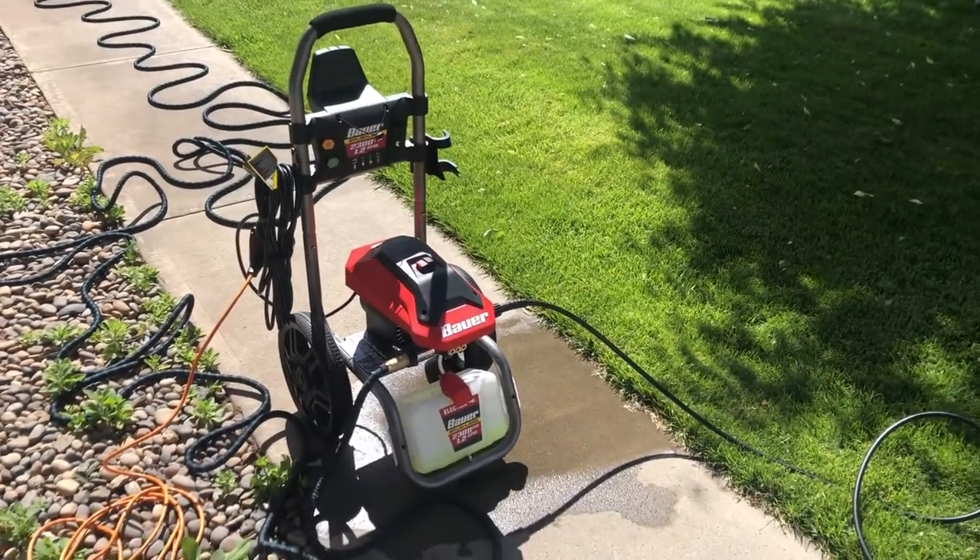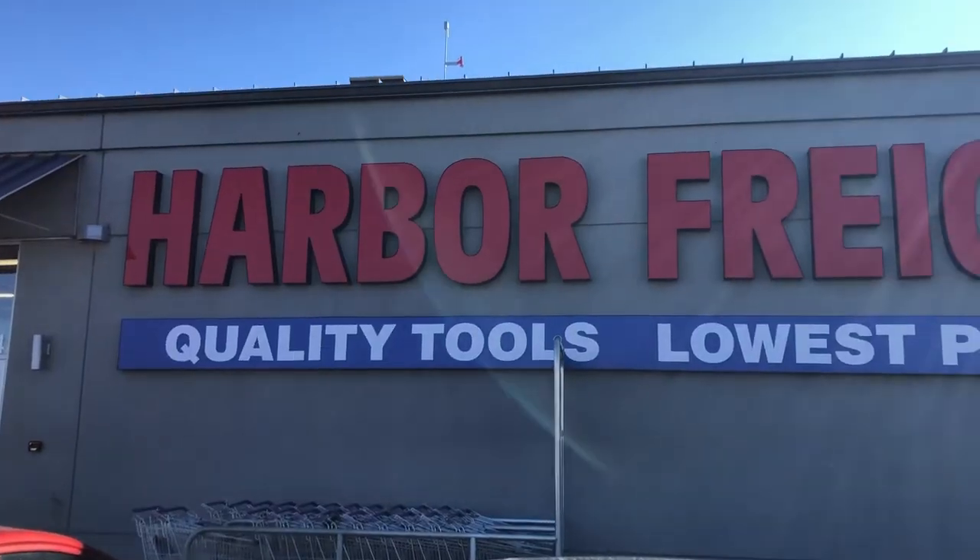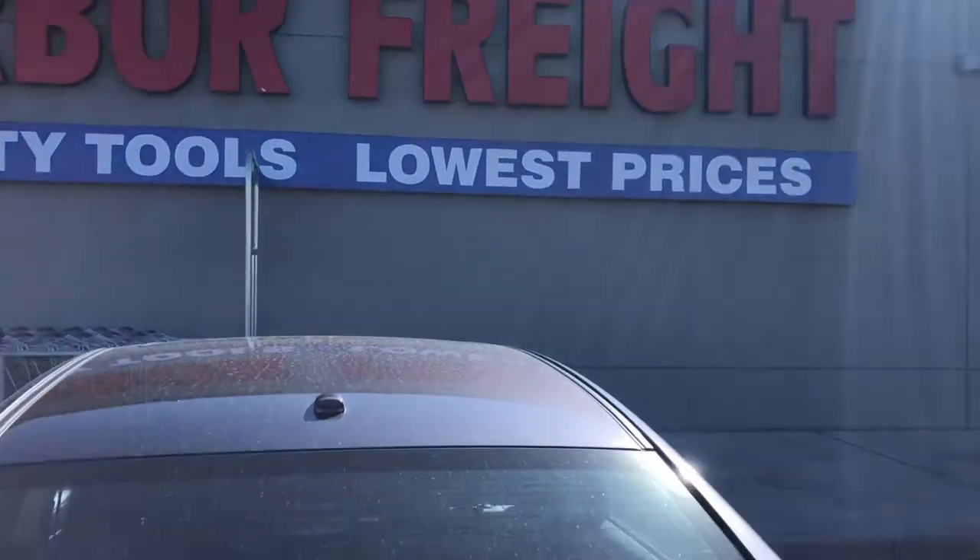So this is going back to Harbor Freight. I've only owned it for a couple of weeks, so I'm hoping to get a replacement or a refund. I've got the 2300 PSI electric Bauer power washer in the back of the car and I'm headed back to Harbor Freight after work. Any time I return something I'm expecting it to be a big hassle, so let's see how this goes.